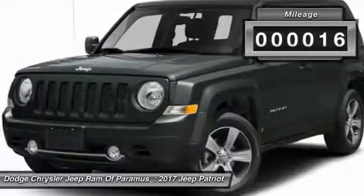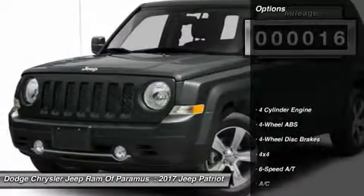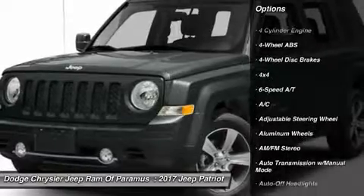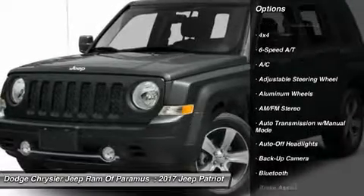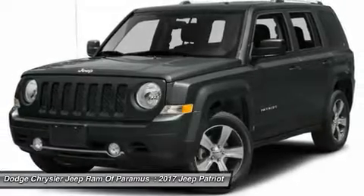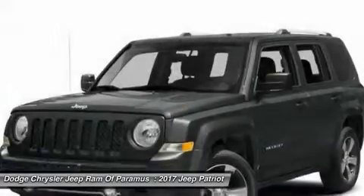This vehicle has less than 100 miles. Here are some of this vehicle's great options: remote engine start, backup camera, four-wheel drive, keyless entry, leather-wrapped steering wheel, Bluetooth, adjustable steering wheel, driver airbag, power steering, and four-wheel disc brakes.